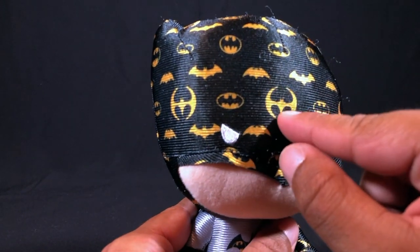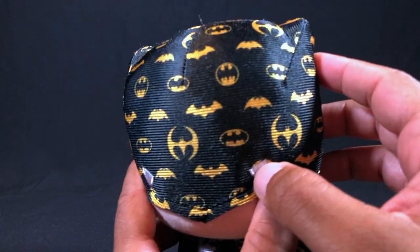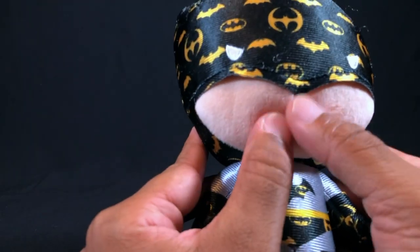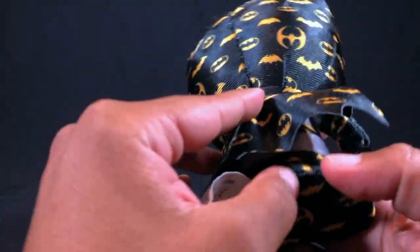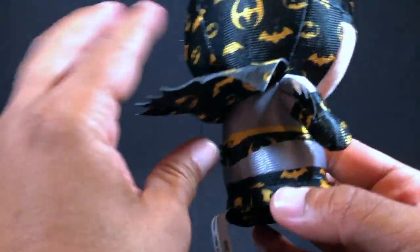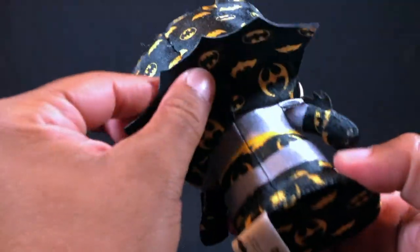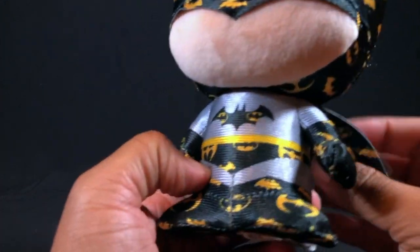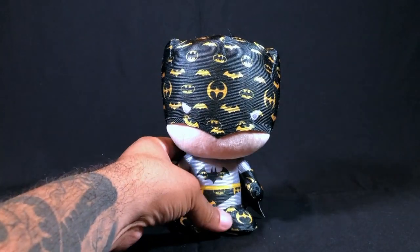The Batman designer emblems — he's got several different versions of the Batman emblem. No little facial features here, but he does have his little beady bat eyes and a little cape. You can actually put the cape up or put it down. The whole outfit is made out of the emblems. He's got a flat base so he's not going to tip over — you just put him right there and he stays where you leave him.